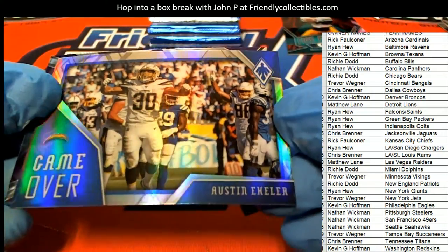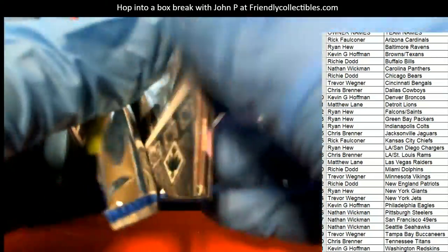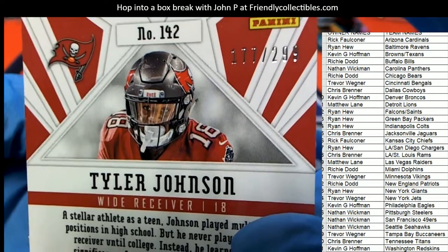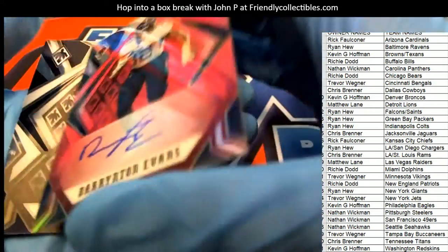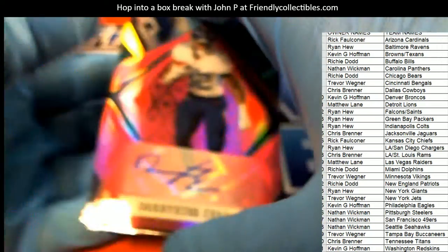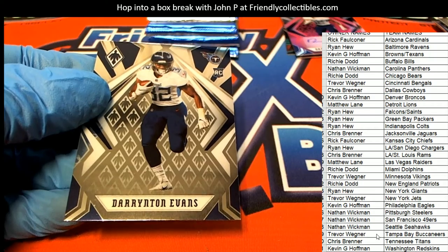Game over — these look so good. We've got a red Tyler Johnson, 177 of 299. And then there's something else behind it — a Tennessee Titans Evans, the running back. That's our first hit and it is numbered way down to 50 — 34 of 50. Titans running back Darrington Evans. So Titans hit first in the box break. Congratulations to Chris B.